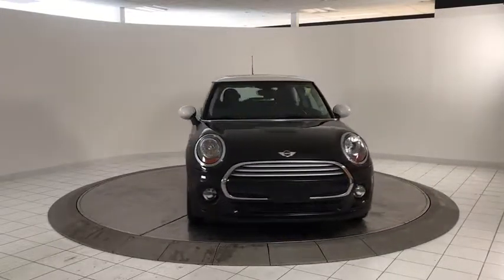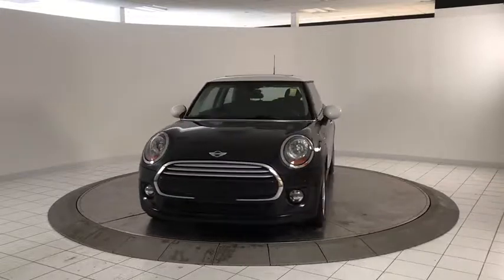Tachometer, front bucket seats, front reading lamps, driver vanity mirror. This beauty will even make your house keys jealous. Drive it today!